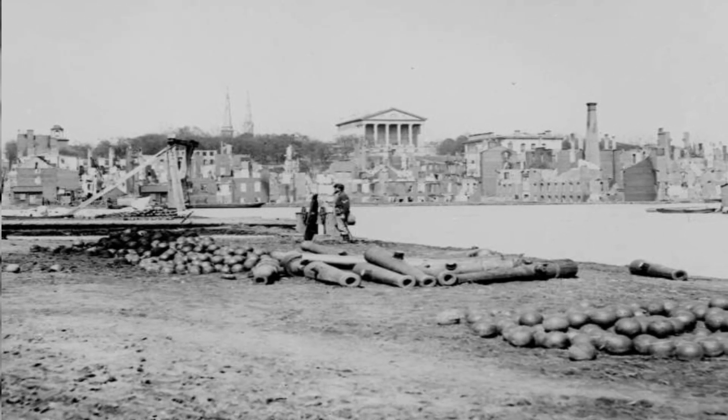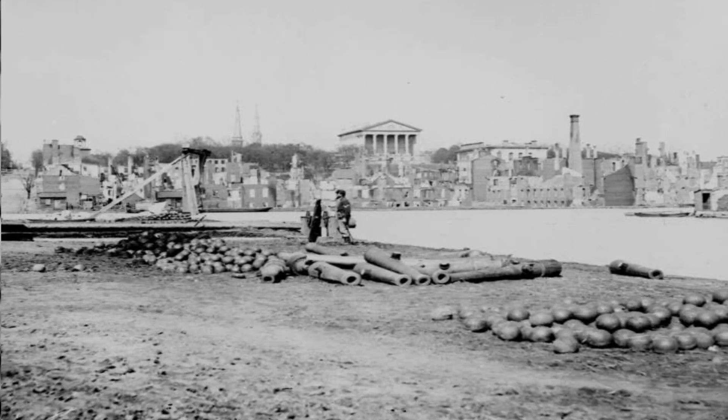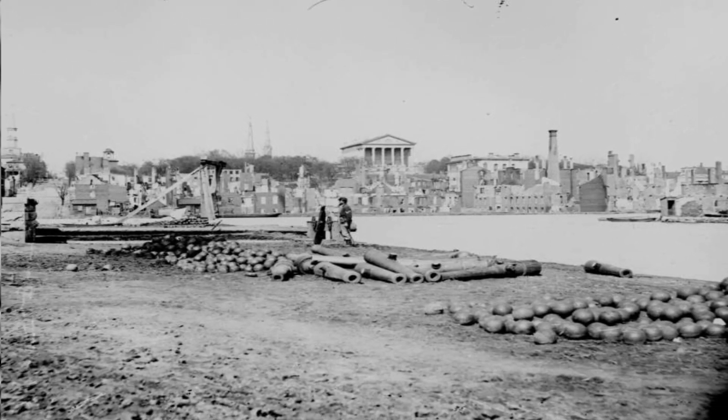The ruins stand in front of the Confederate capitol building, circa 1865, Richmond, Virginia.